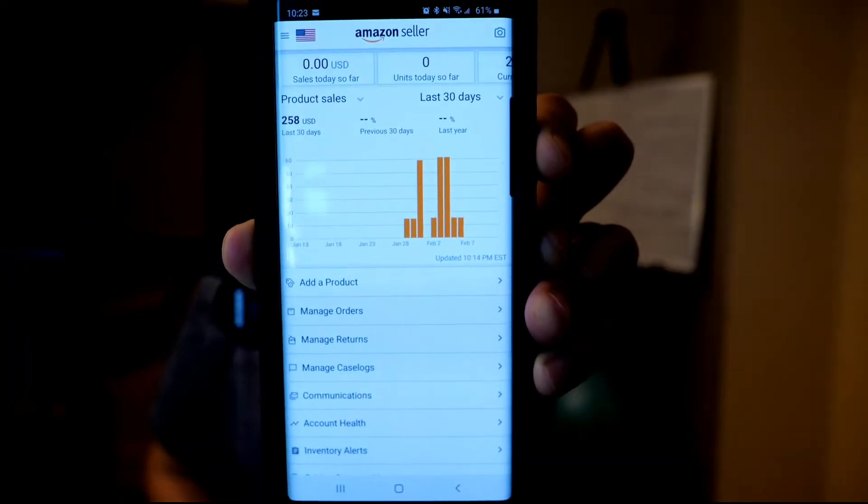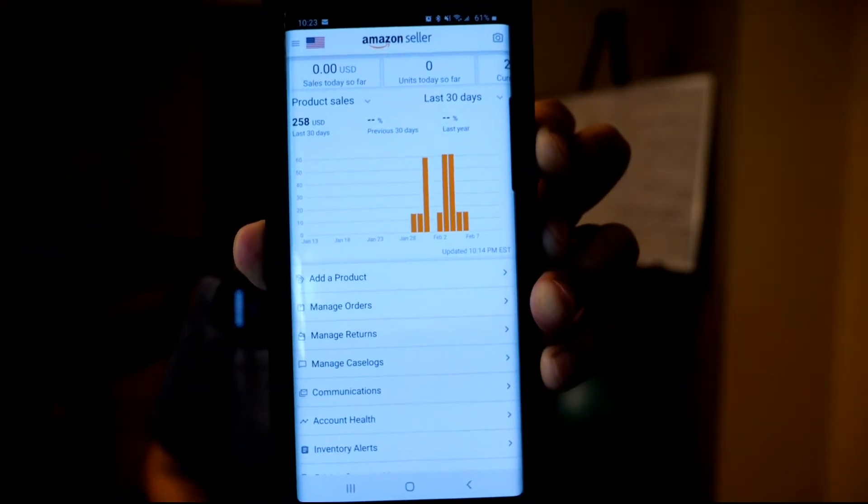What that says is that we made $16,277.89 in sales within the first seven months, and our average sales per order item is $61.89. Now let's take a look at the store. Currently within the past month, we have made $258 in sales.